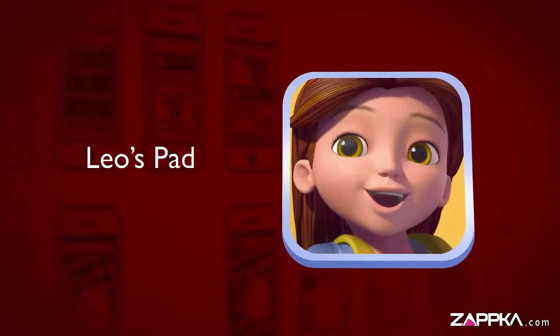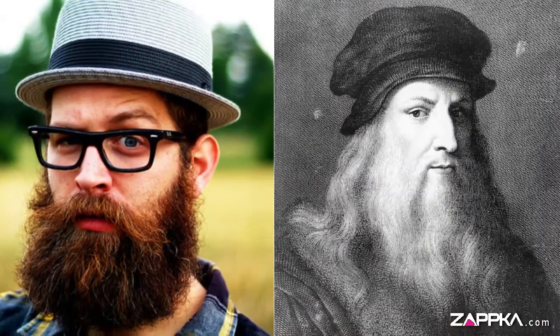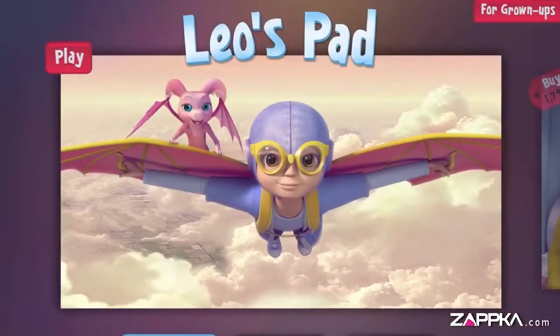Leo's Pad. Interactive lessons for preschoolers. Can you hire intellects from history to teach your kid? No, but with Leo's Pad you can.